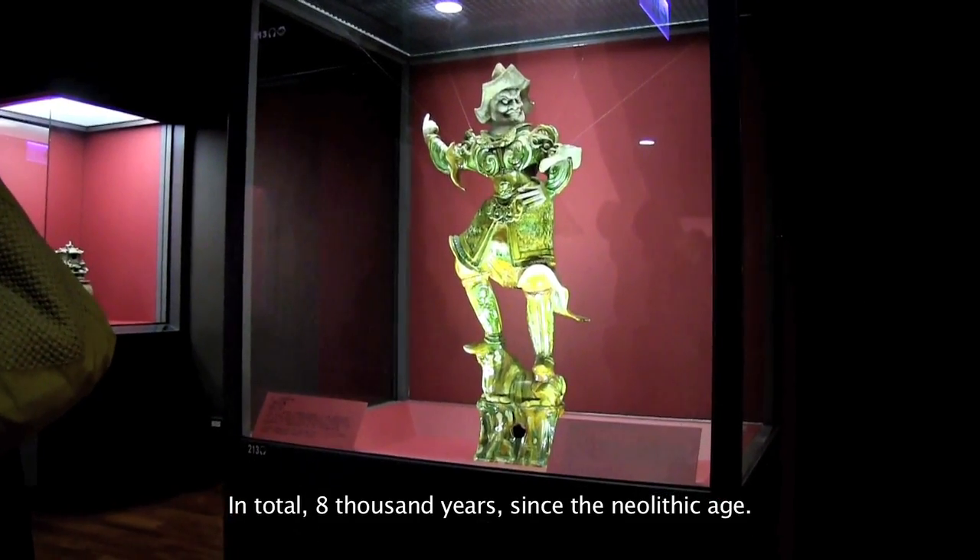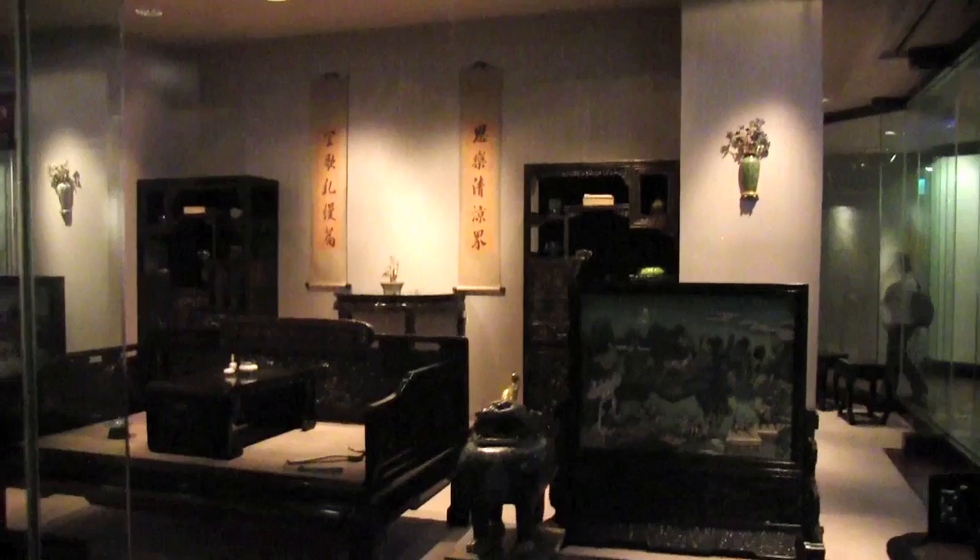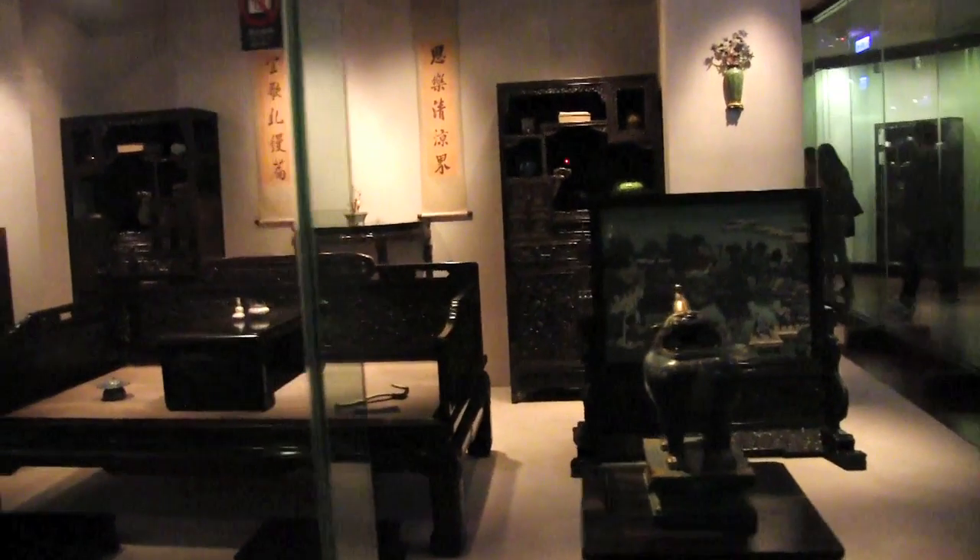When you come here, you see works that span 8,000 years in total — thanks to the Neolithic age. And many of the items that you see were collected by the emperors themselves; they were the original art collectors.